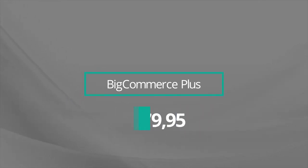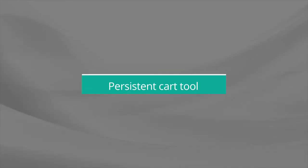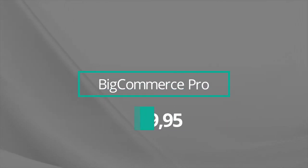BigCommerce Plus, at $79.95 per month, includes everything in the Standard plan along with a few more key features: an abandoned cart saver tool, a persistent cart tool that saves a customer's products regardless of the device they use, customer segmentation tools, and support for stored credit cards so regular customers can save their card details to your online store. Just like the Standard plan, BigCommerce Plus comes with an annual sales limit of $180,000, after which you'll need to upgrade to BigCommerce Pro.